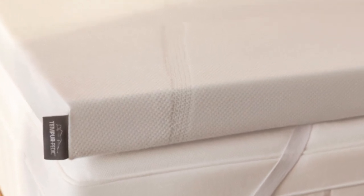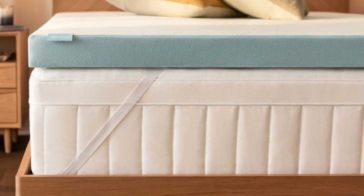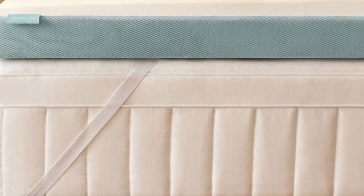Tempur-Pedic offers free ground shipping to all customers in the contiguous U.S. Returns are not permitted, so all sales are final, but each order is backed by a manufacturer's warranty that covers structural defects for up to 10 years after the purchase date.